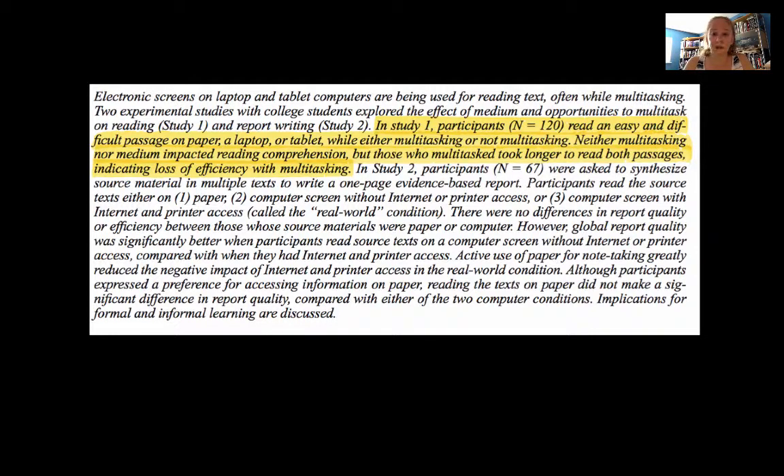In Study 1, college students who volunteered to participate were given particular tasks. There were 120 participants who read easy and difficult passages on paper, on a laptop, or on a tablet, while either multitasking or not multitasking. Neither multitasking nor the medium impacted their reading comprehension — they could understand what they read regardless. However, students who were multitasking took longer to read both passages, so there was some loss of efficiency.